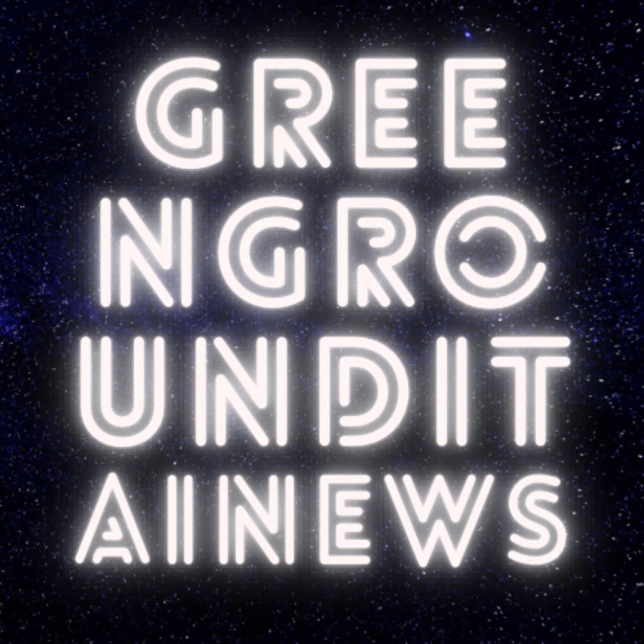Hey Green Ground Enthusiasts, it's Alvin, your go-to guy for all things movies, tech, and TV series.